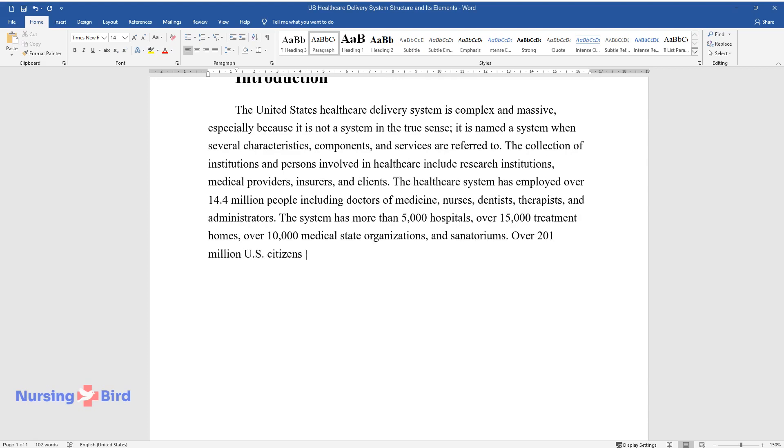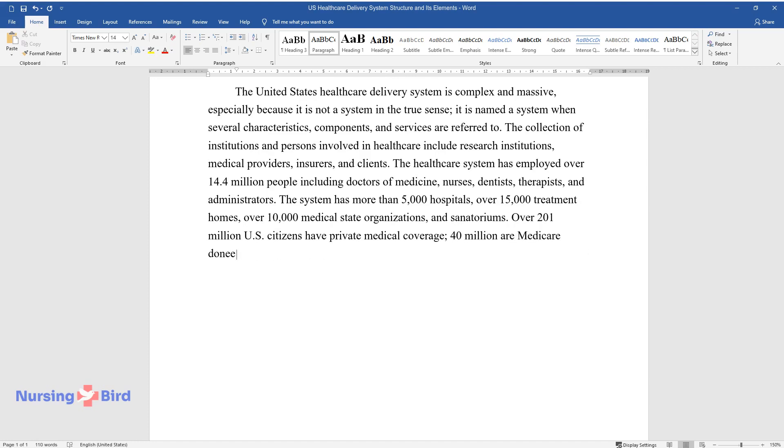Over 201 million U.S. citizens have private medical coverage, 40 million are Medicare enrollees with 38 million being Medicaid beneficiaries.